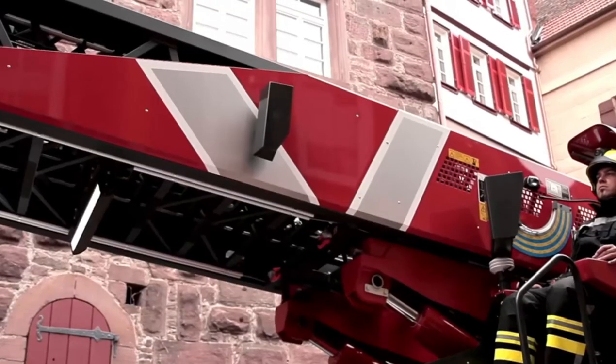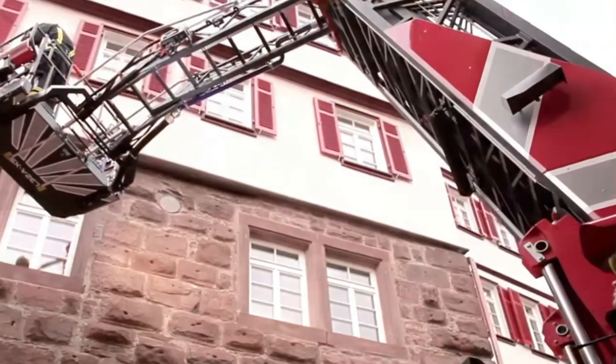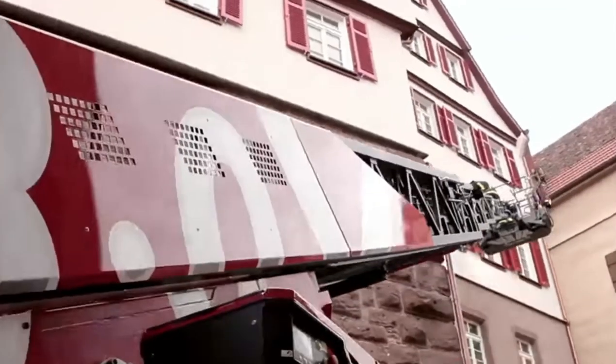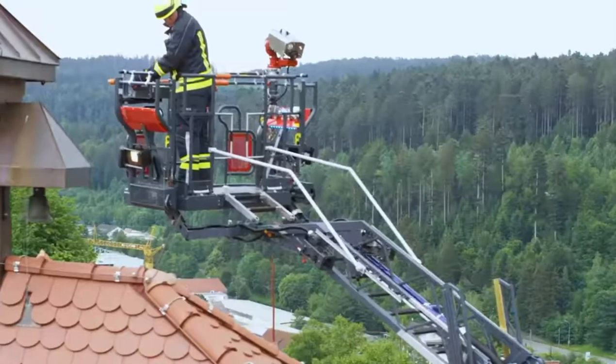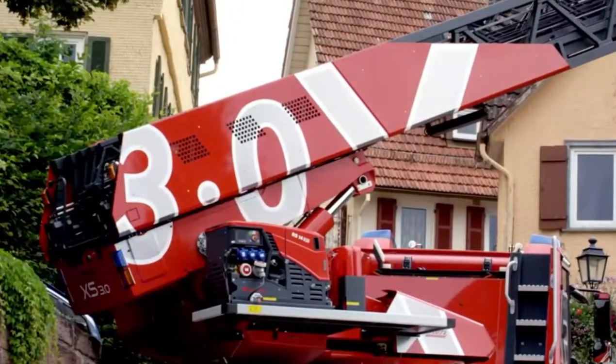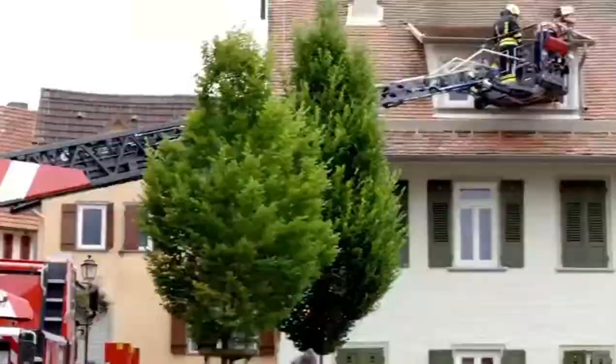With the LCS, the ladder control system, firefighters get clear indications of the ladder status, making operations smoother than ever. There's also a comfy rescue cage, integrated camera, and lighting systems, making your firefighting experience incredible.